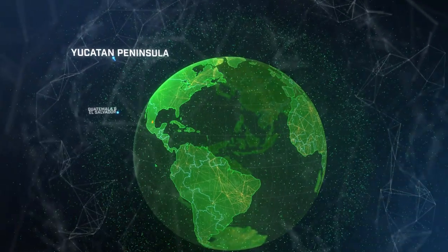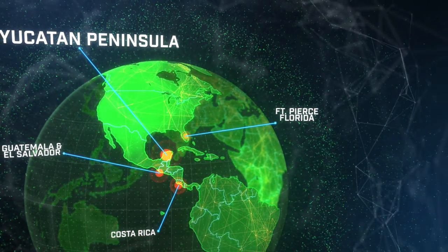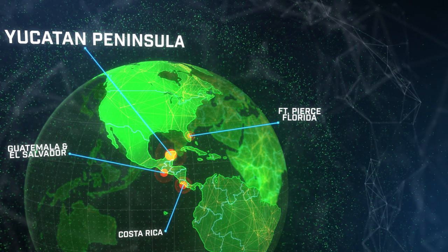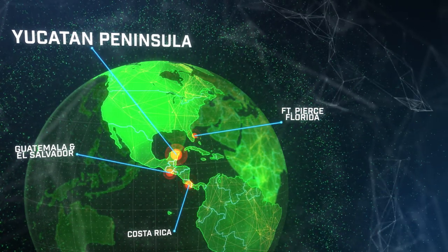This species is a New World terrestrial opportunistic burrower that comes from the Yucatan Peninsula, but has also been observed in Belize, El Salvador, Guatemala, and northeastern Costa Rica. Most recently, the Mexican Red Rump has been discovered in a citrus grove outside Fort Pierce, Florida.